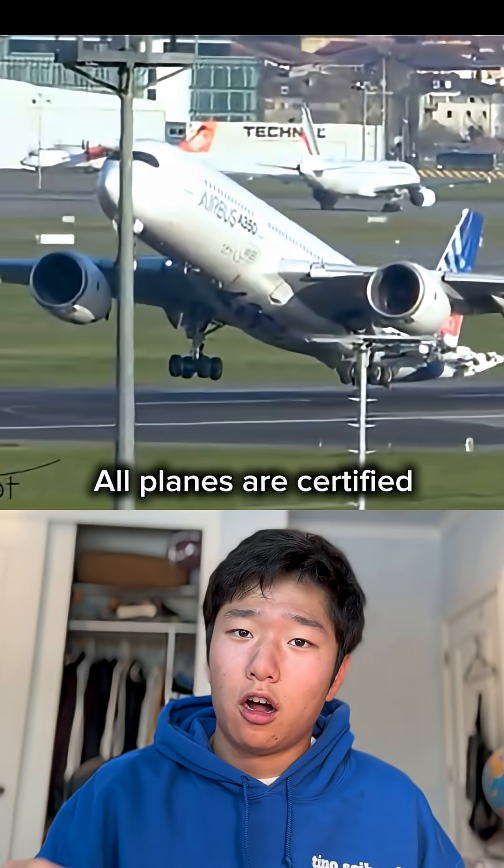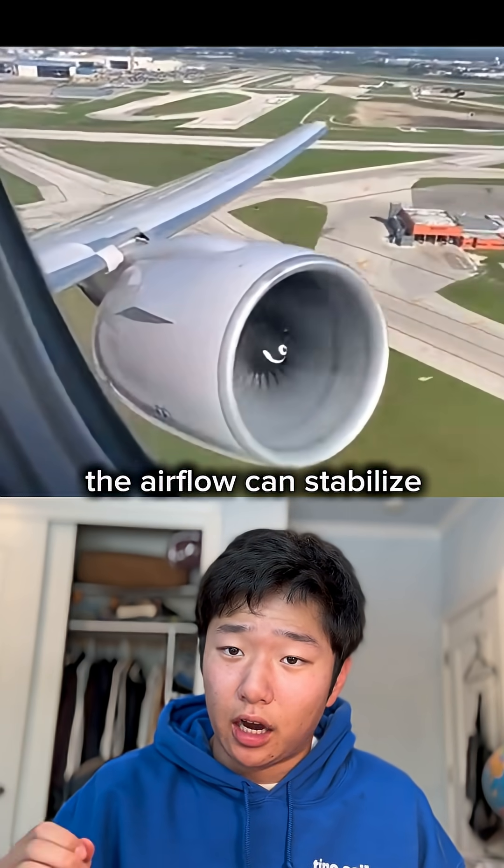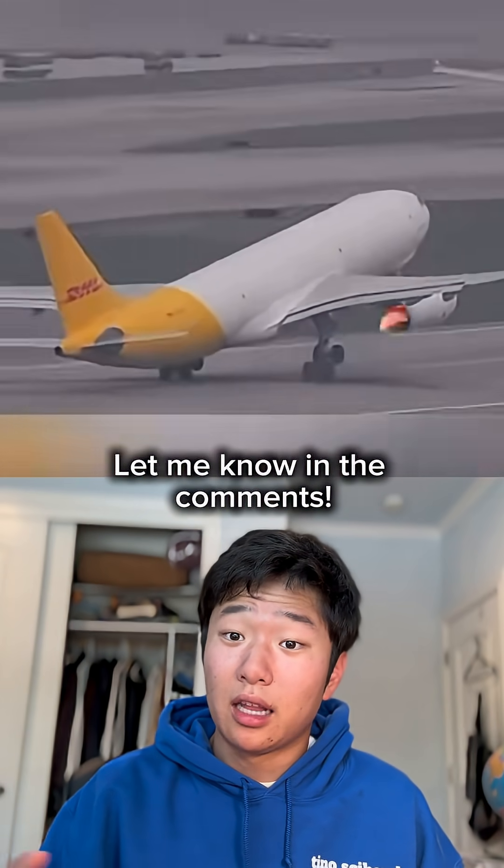This rapid pulsing and reversal of airflow generates a series of loud bangs. However, don't worry — all planes are certified to fly on one engine, and by reducing power on the affected engine, the airflow can stabilize and the engine can recover. Have you ever experienced a compressor stall? Let me know in the comments.